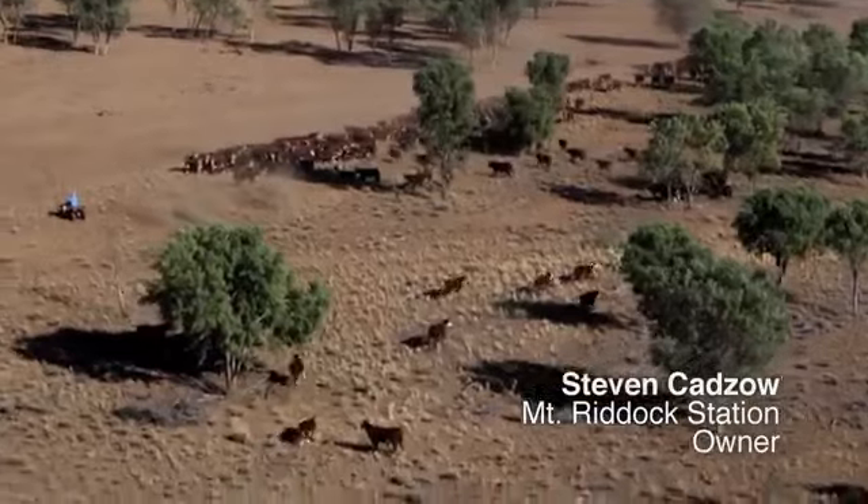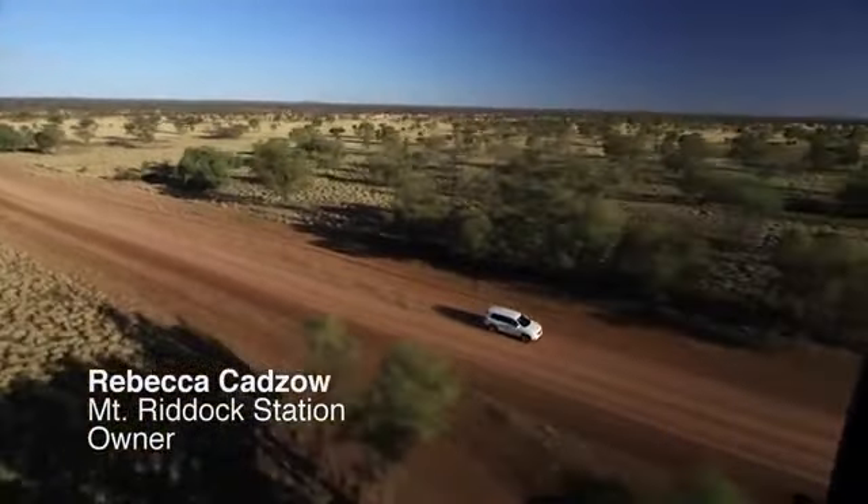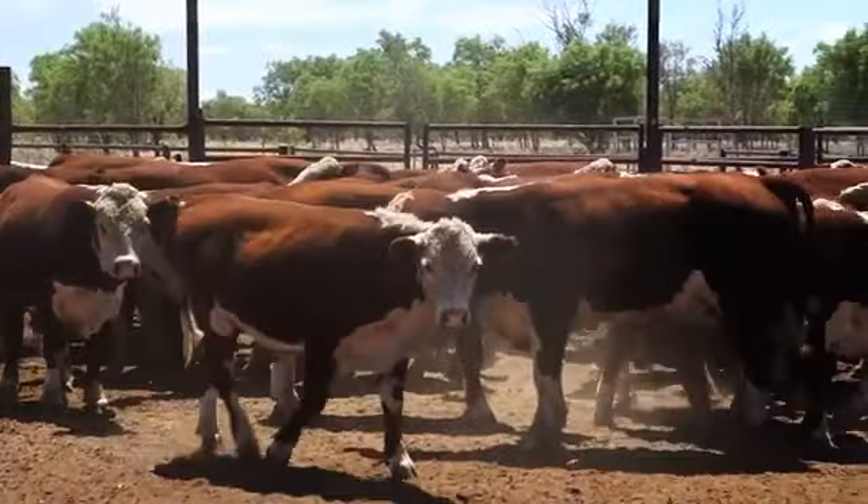I'm Stephen Kadza, I'm from Mount Liddick. I run this place with my wife. We sustainably farm beef cattle in Central Australia in the rangelands. We run about 8,000 up to 9,000 on average.